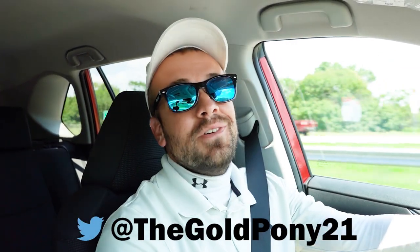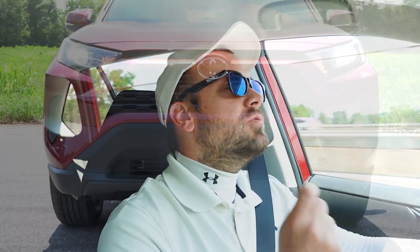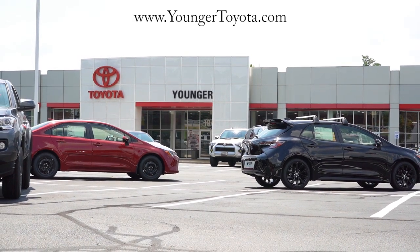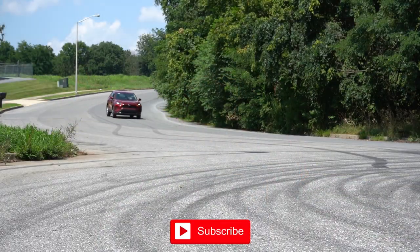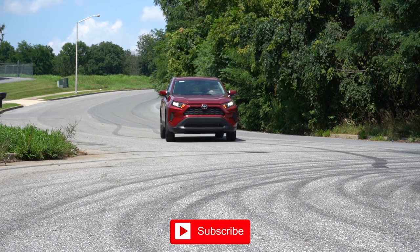Welcome back. I'm Gold Pony — I do new car, truck, and SUV reviews on YouTube. Today we're in the brand new 2022 Toyota RAV4, courtesy of Younger Toyota in Hagerstown, Maryland. For more information on their inventory, check out the link in the description below. Believe it or not, this one I'm reviewing right now is actually available, which is crazy because literally everything is being pre-sold when it comes to Toyota.